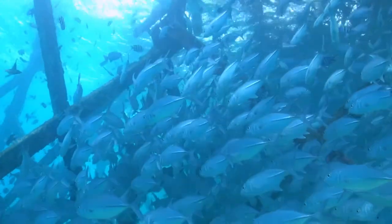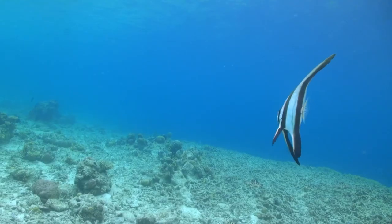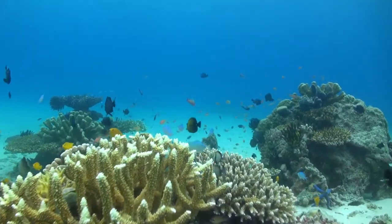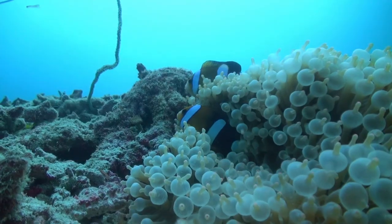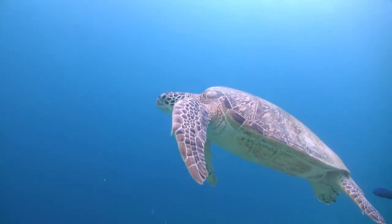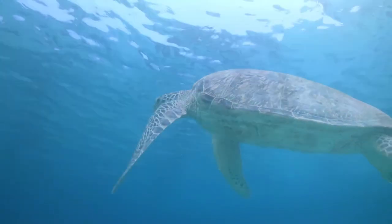For all of the sea's inhabitants, survival proves a constant struggle, as every moment is dealt with finding food and protecting themselves. But even with very little known about the underwater world, one thing is for certain — with the refuge of the coral reef, their plight to survive is made far more easier.